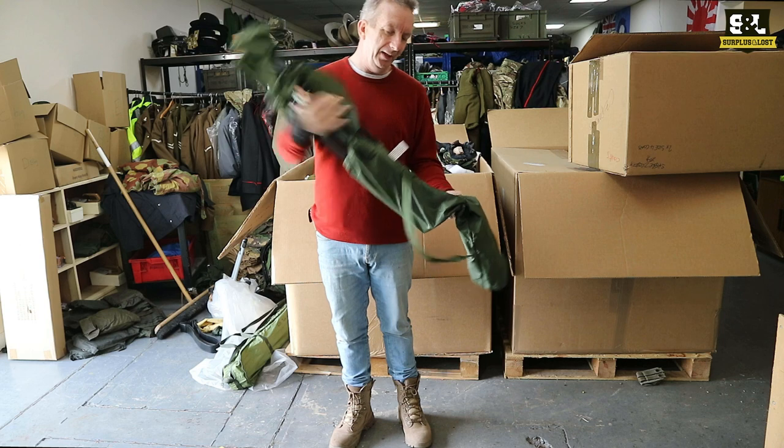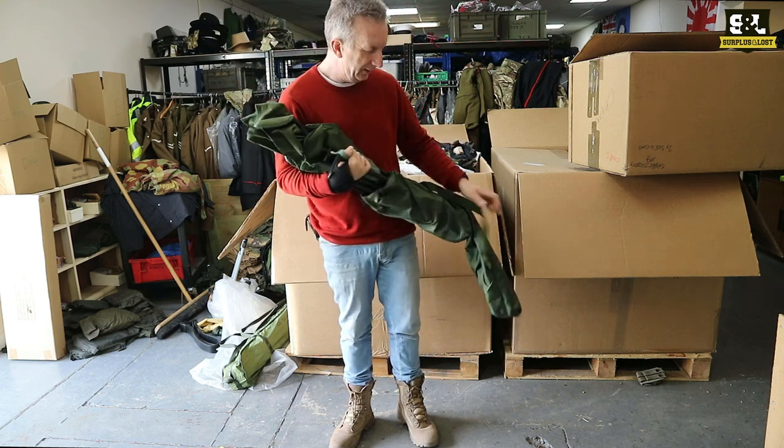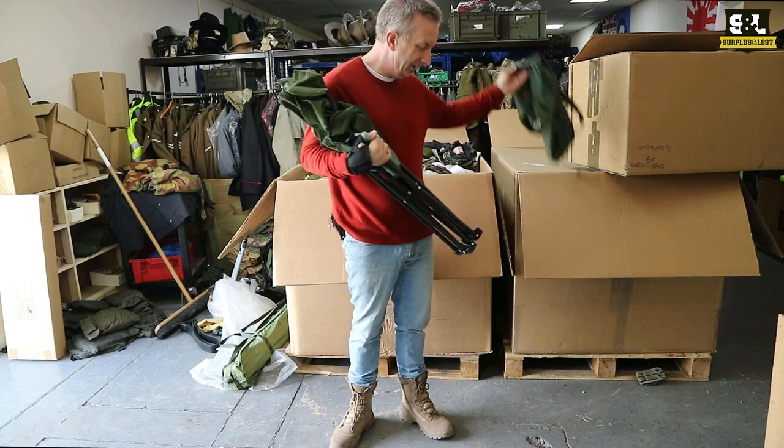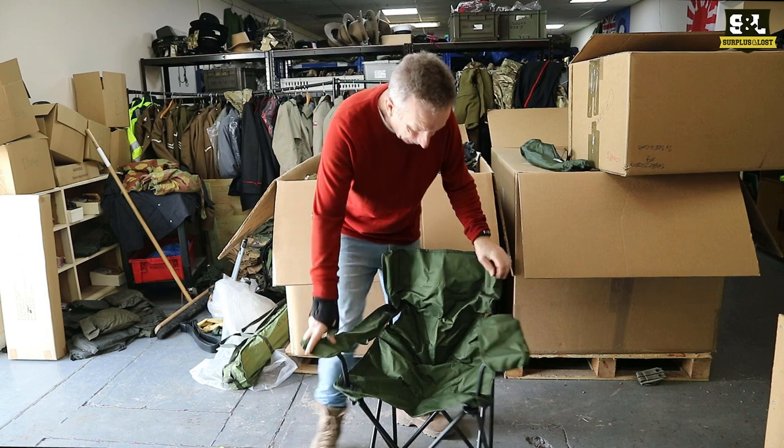They simply fold out of the bag — there we go, just popped into shape.